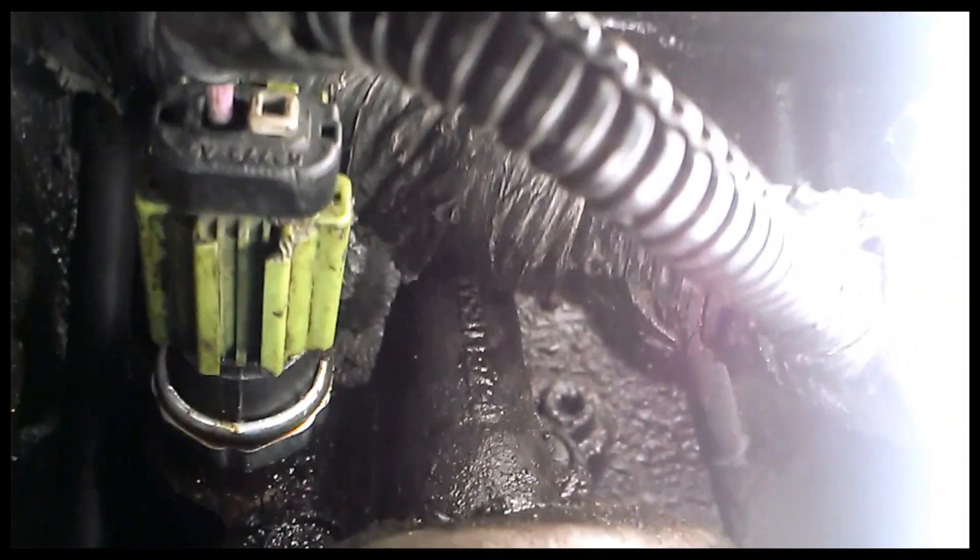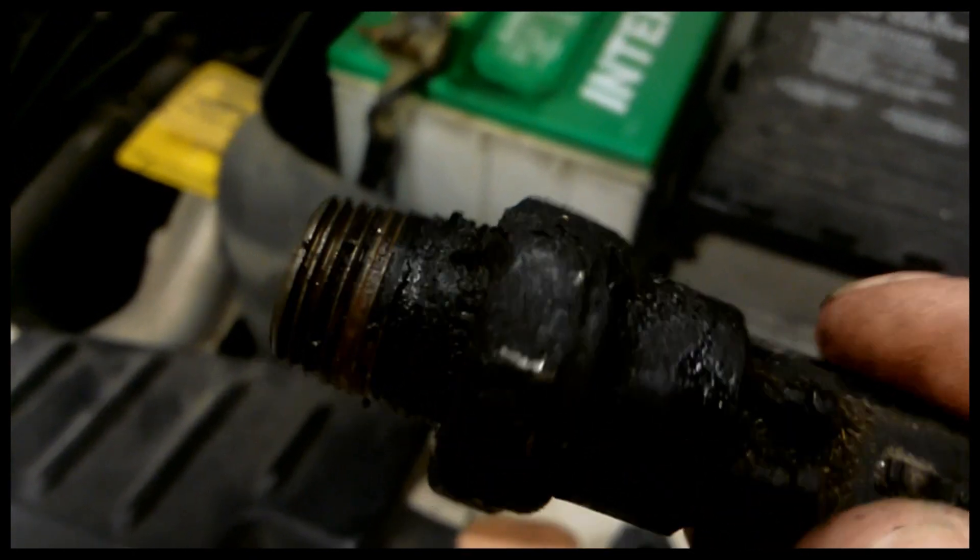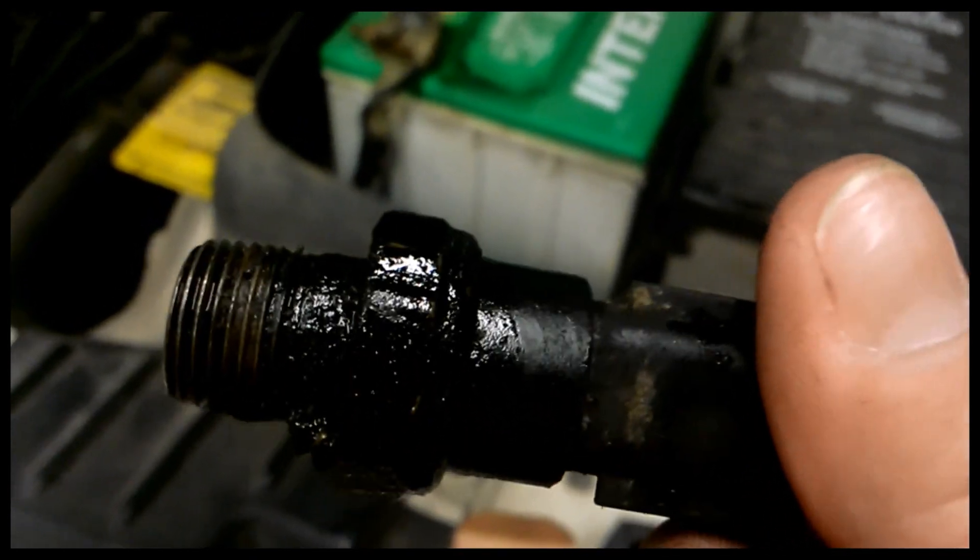Then the part right back in there — that's what we changed. I'll show you the old one real quick. That's the old part that came out; it was probably at minimum leaking very badly. So we'll see how this project worked out. Two helpers here — hopefully it fixed it.